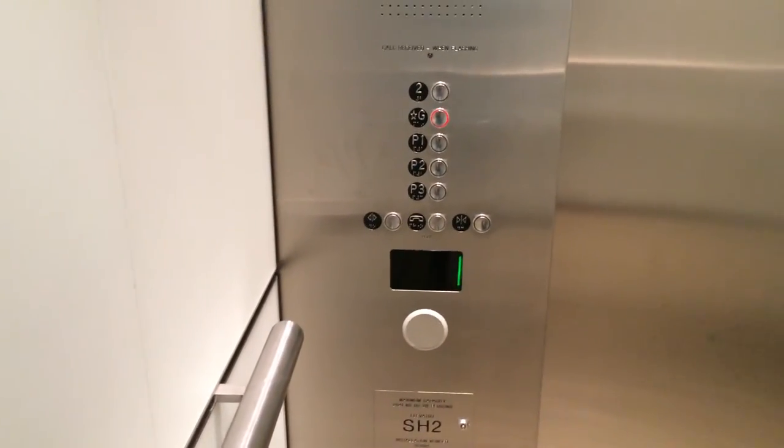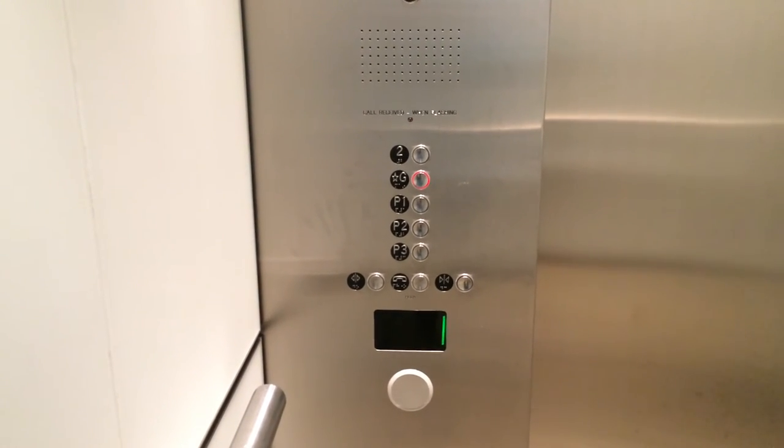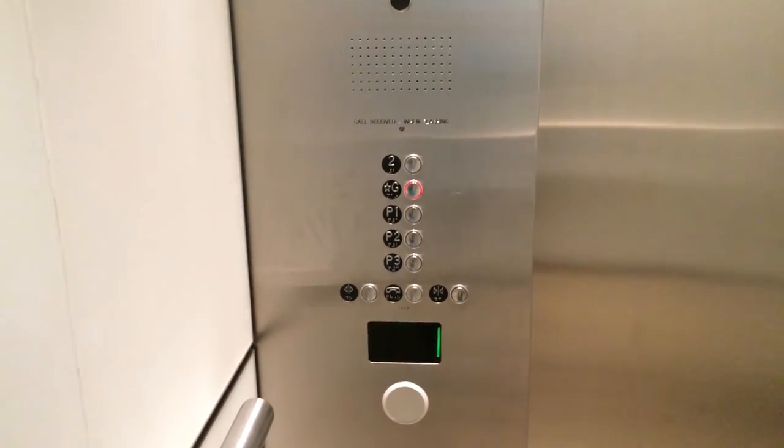Big Brother's watching us. I'm not going to show the security camera for obvious reasons. Here are the fixtures — same as the high-rise and low-rise elevators. Ground floor. And that's it. Watch the doors open. And there you go.